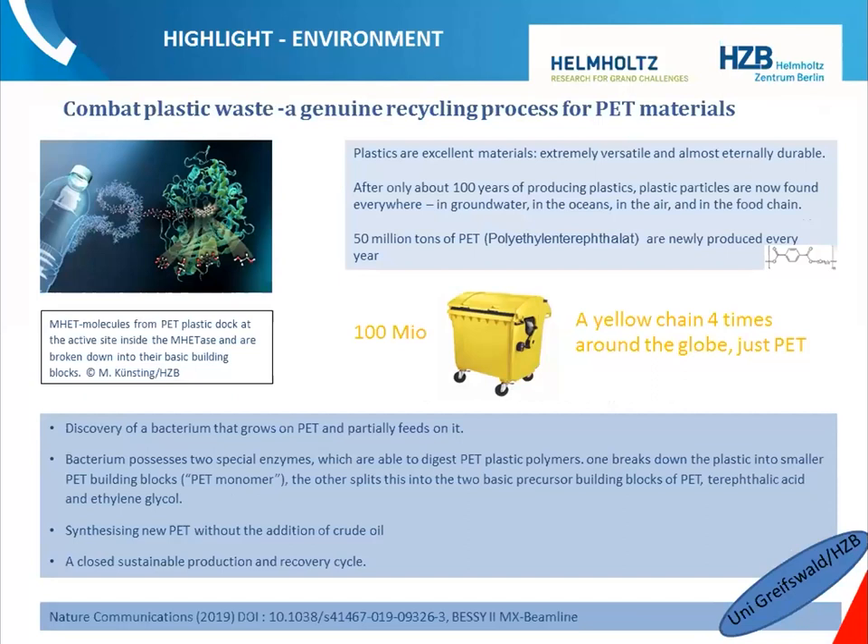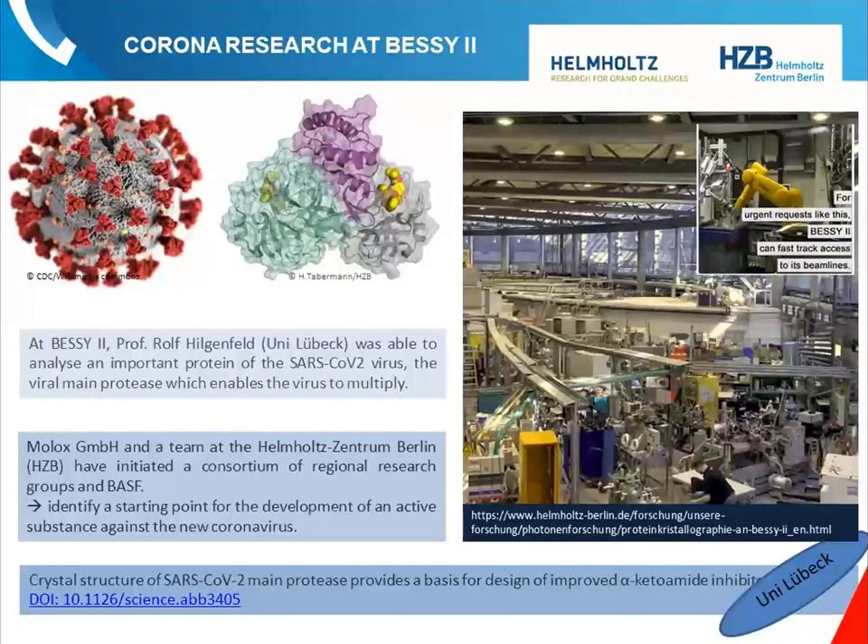Concerning another problem related to seawater: plastic pollution is everywhere — in the sea, in our nutrition, everywhere. Scientists found a bacterium that actually feeds on polyethylene terephthalate, the plastic bottles are made from. It doesn't only feed on it — it decomposes it into the basic building blocks of the polymer. That means you can use those building blocks to create new bottles, making it a sustainable cycle that keeps our oceans cleaner. Scientists are now looking for more bacteria for other types of plastic.